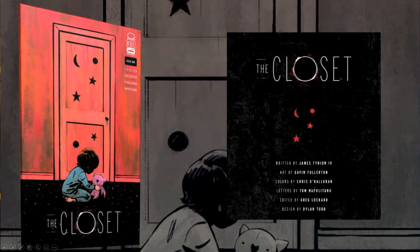The Closet is written by James Tynion the Fourth, with art by Gavin Fullerton, colors by Chris O'Halloran, letters by Tom Napolitano, and a really cool design by Dylan Todd. Let's talk a little bit about what this book is about.